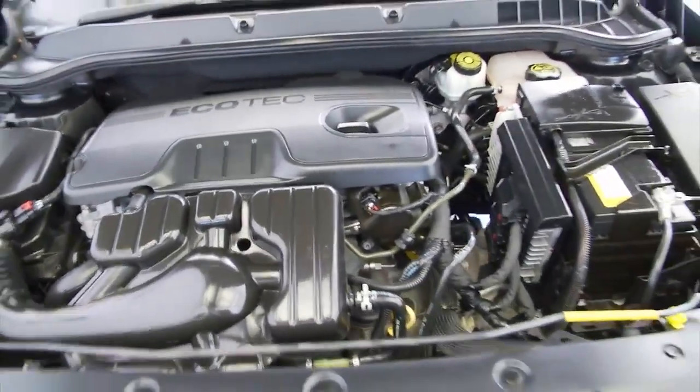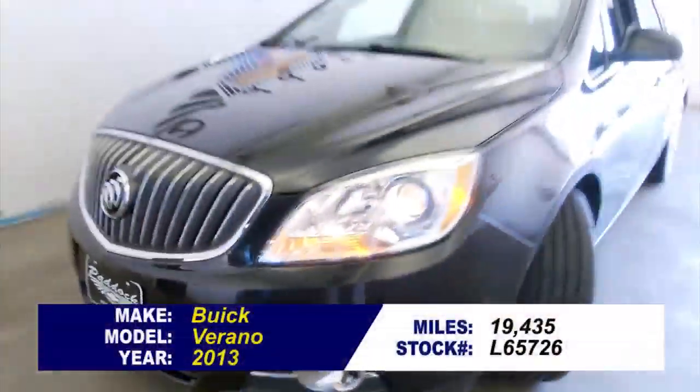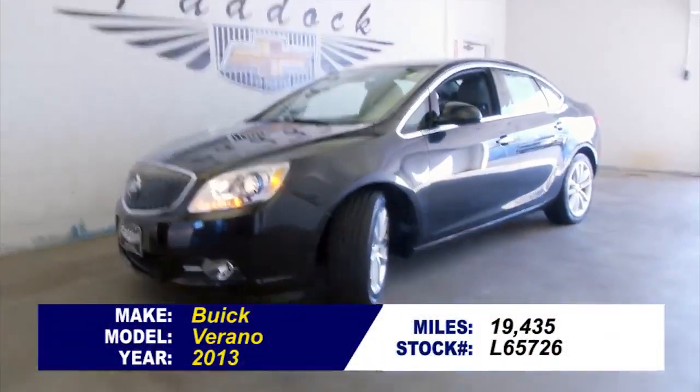To find out more or schedule a test drive, call a sales consultant today at 876-0945.